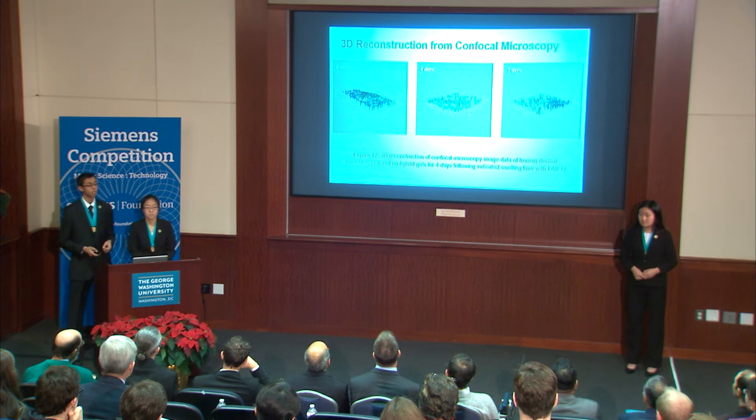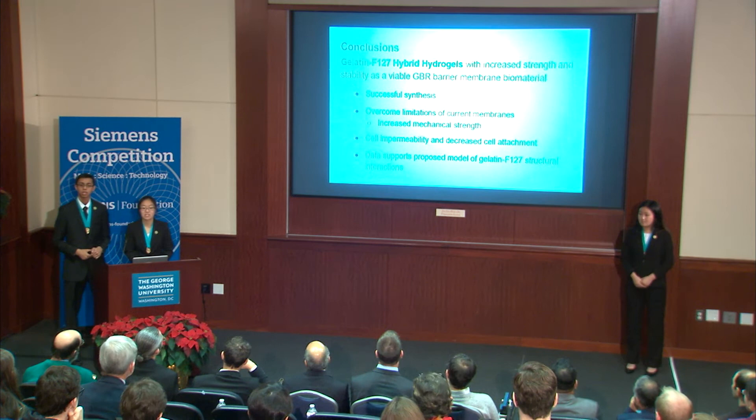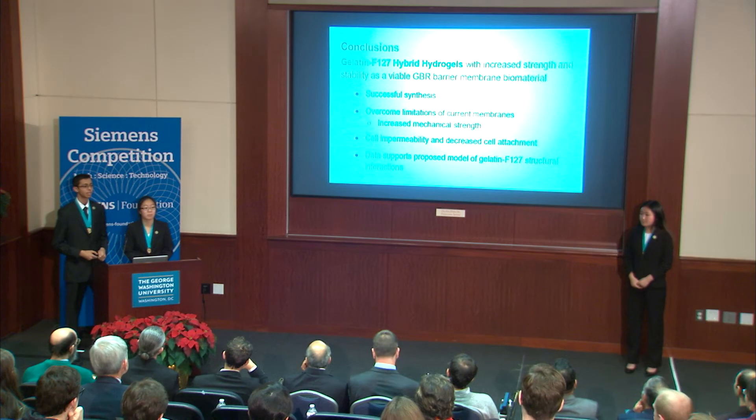We successfully synthesized and characterized gelatin F127 hybrid hydrogels that overcome many limitations of current GBR barrier membrane materials. Our hybrid hydrogels display increased mechanical strength five times that of pure gelatin, porosity to bioactive materials, cell impermeability, and reduced cell attachment — criteria that characterize viable GBR barrier membranes. Our data supports our proposed model of an interpenetrating F127 subnetwork within our gelatin mesh pores. The use of these gelatin F127 hybrid hydrogels as a barrier membrane to treat periodontitis is just the starting point; with our understanding of polymer interactions, we can further optimize our gel for an abundance of future medical applications.